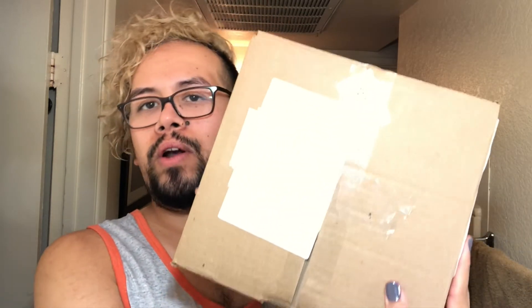Hey guys, welcome back to my channel. So today we're going to be doing an unboxing video of some e.l.f. products that I ordered during Black Friday. It was Black Friday, I was a little tipsy, so let's open this baby up.